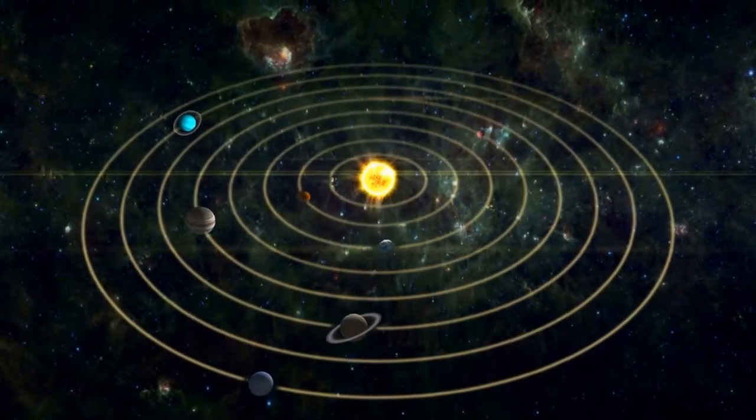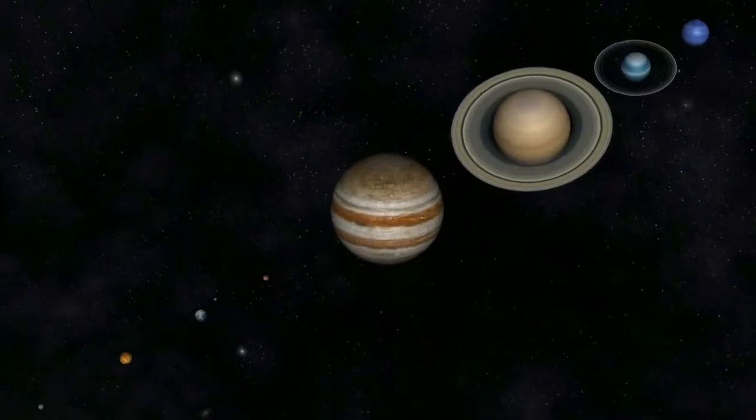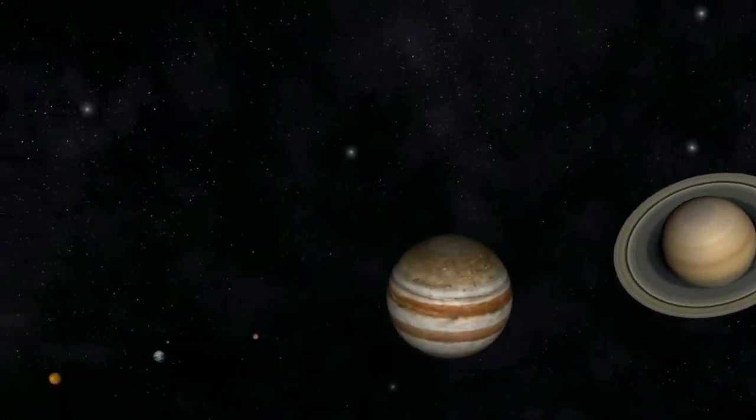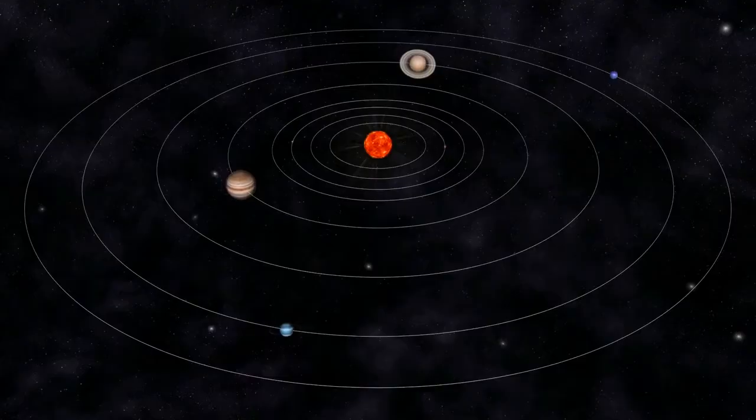The Sun is at the center of our solar system, and all the planets orbit around it. Each planet takes a different amount of time to complete one orbit around the Sun, which is called its year. Here's how long it takes each planet to orbit the Sun, listed from the shortest year to the longest.